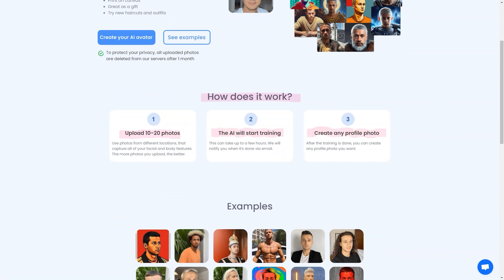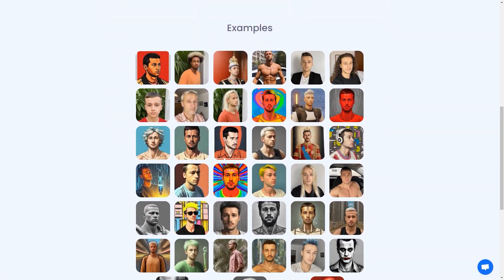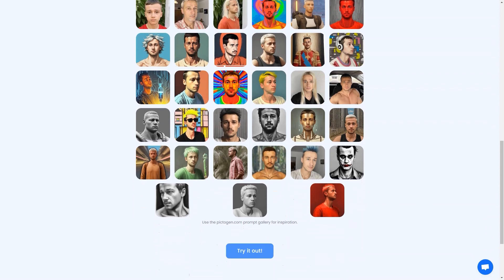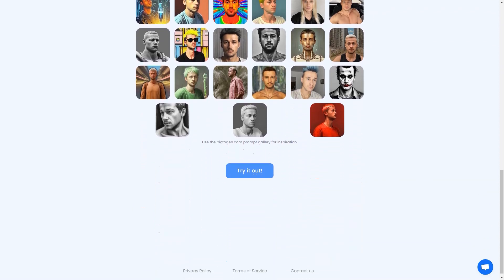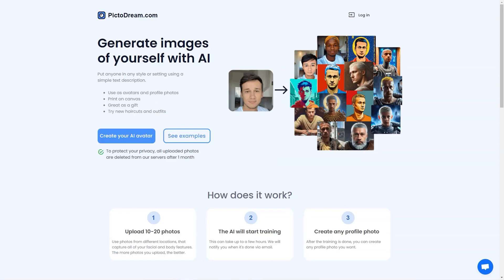The generated images are pretty cool. They can be used as your profile pictures, printed on canvas, or given as gifts to your loved ones. And the best part is that it's super simple to use — just follow the steps and let the AI do its magic. The training process can take a few hours, so you can relax, grab a coffee, or go for a walk, and when it's done you'll receive an email notification.